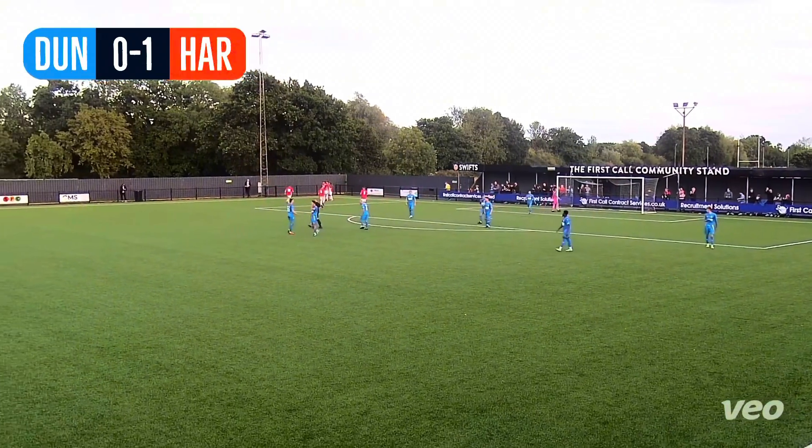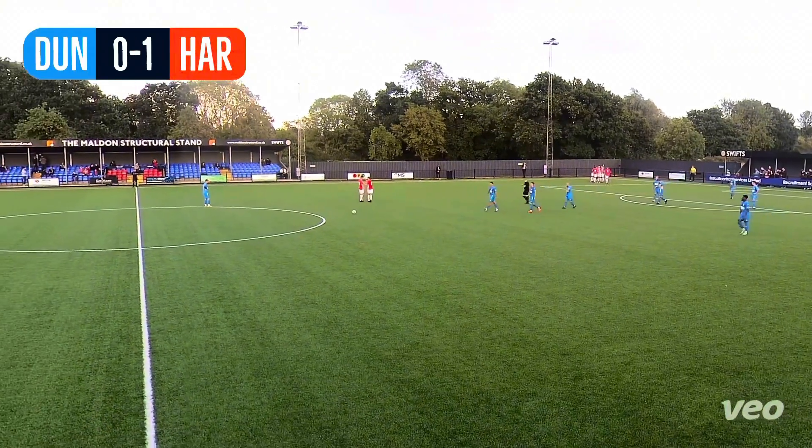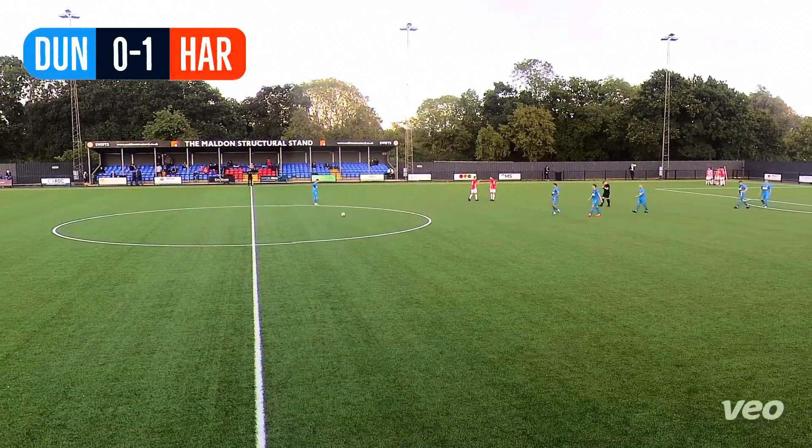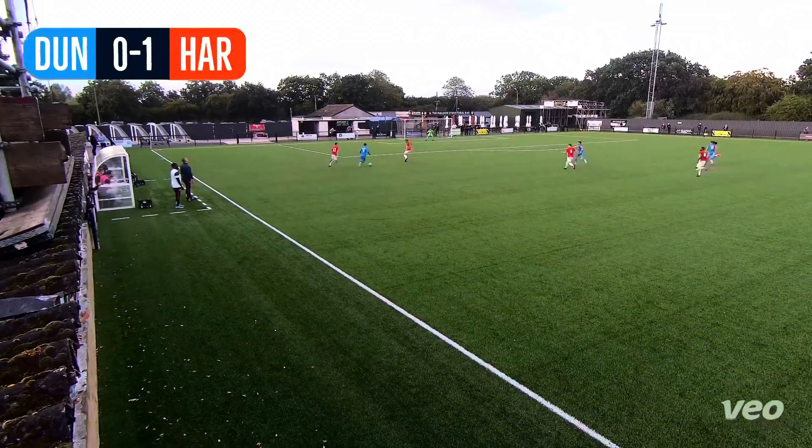We've already seen the quality of this lad from pre-season, and a huge moment in the Hawks' season as for the first time they have the lead.